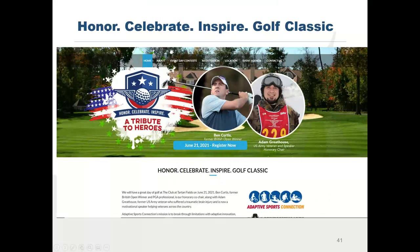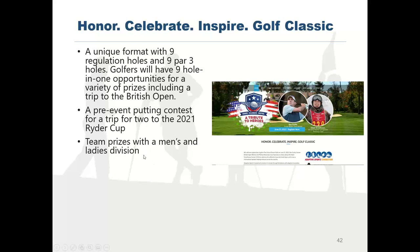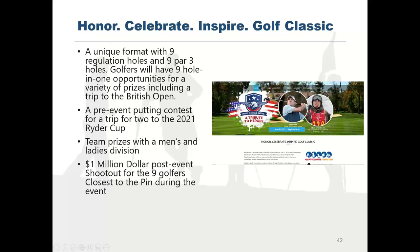Here's a new event coming up in June — a veterans group doing nine regulation holes and nine par-three holes. They have great hole-in-one contests including a trip to the British Open, because their honorary chairperson is Ben Curtis, who won the British Open. There's also a putting contest for a trip to the Ryder Cup. They have a men's and ladies division — this is important and a lot of people miss it. Women golfers are a great asset to an event and are underserved, so you want them to feel comfortable by setting up a ladies division. Then there's a million-dollar shootout for the nine golfers closest to the pin.